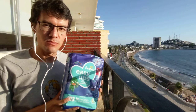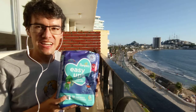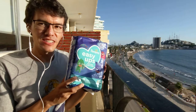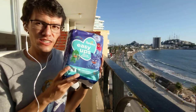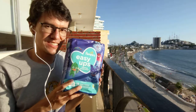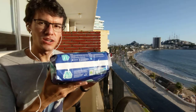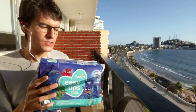Hello, I'm Hulus Fawel, your bedwetter diaper boy, and today I'm going to unpack my brand new Pampers Easy Ups 4T-5T with PJ Masks designs. They are super cute. I got them at 230 pesos on Amazon Mexico, of course.